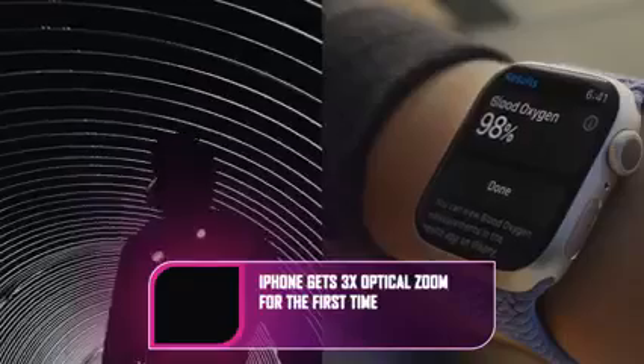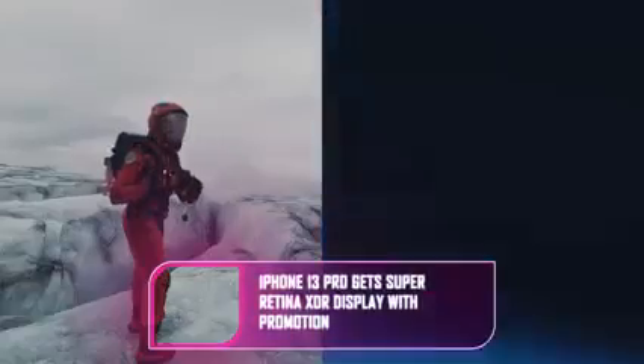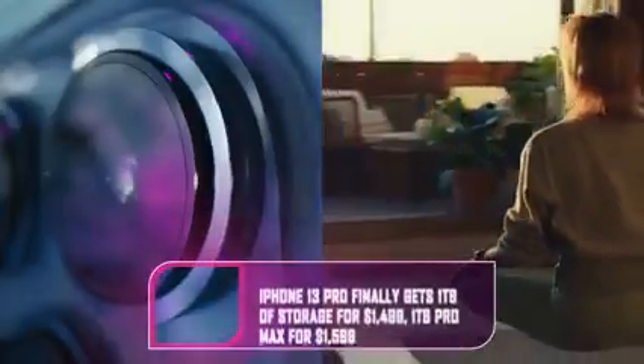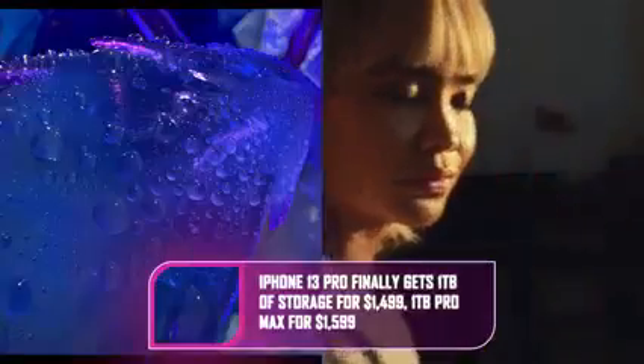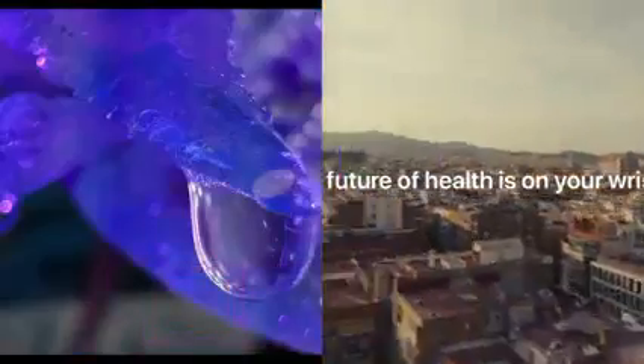Tim Cook announced the new iPad Mini, which ditches the home button and has thinner borders. It comes in an array of colors: purple, pink, starlight, and space gray. It's 8.3 inches and offers True Tone, anti-reflective coating, and 500 nits of brightness. It has Touch ID built into the power button, just like last year's iPad Air. The new iPad Mini has a 40% jump in CPU performance and an 80% leap in GPU performance.